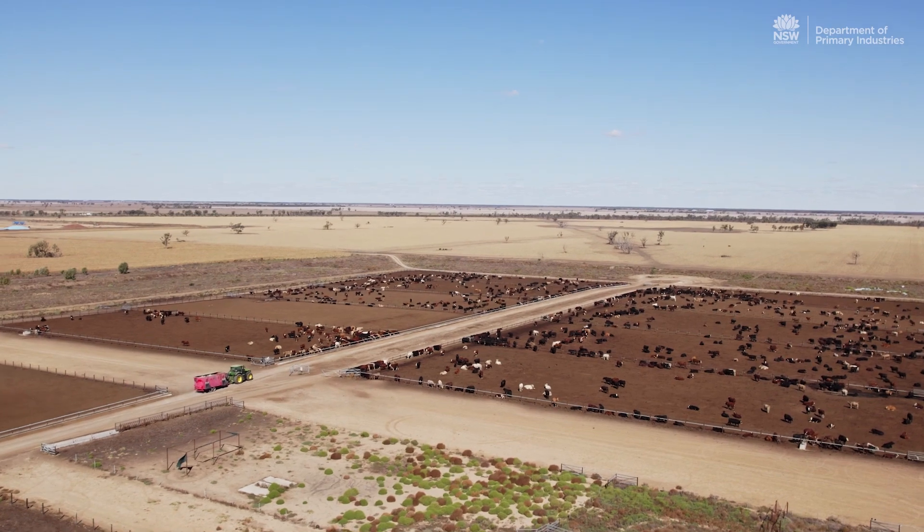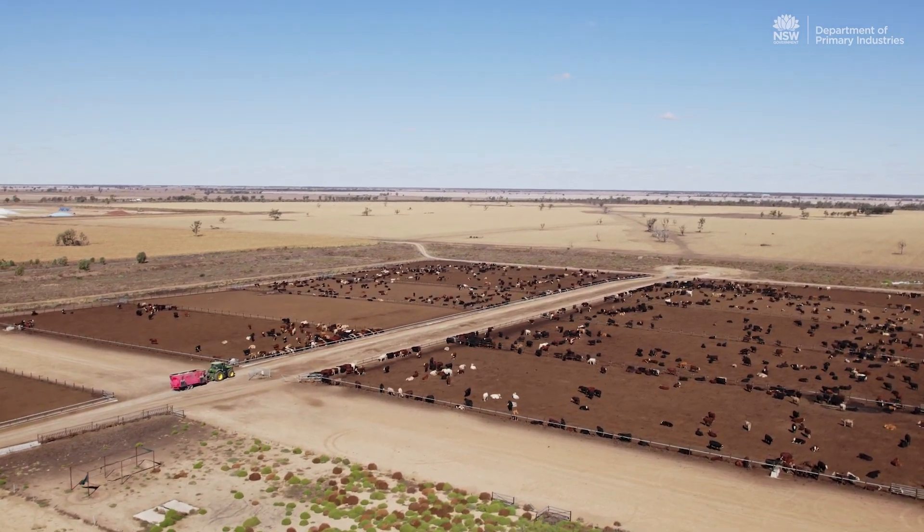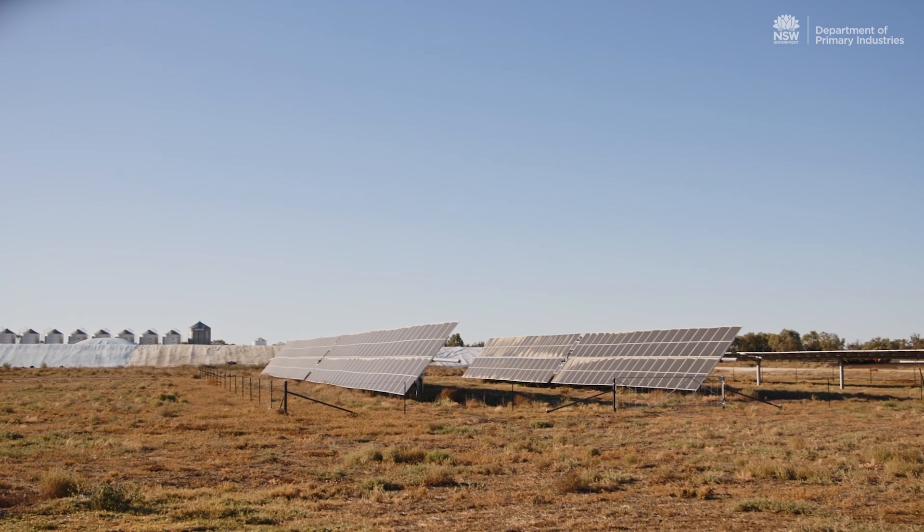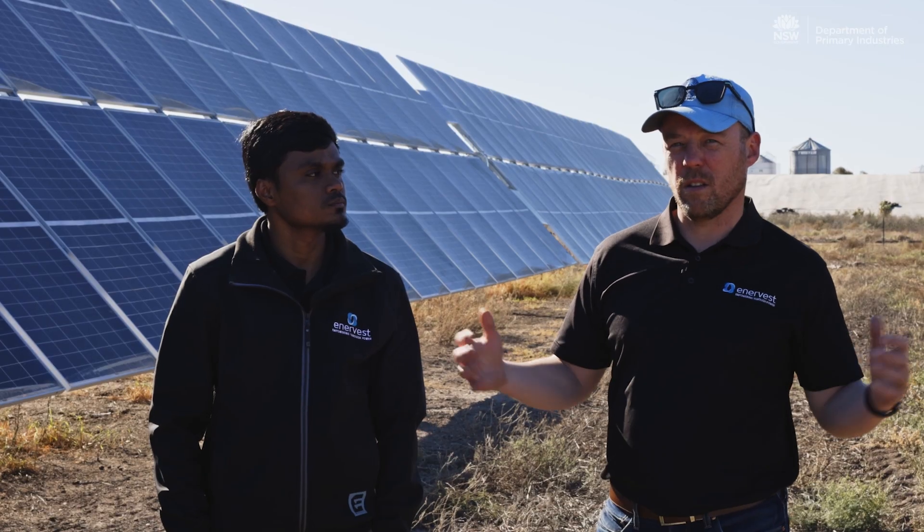There are a lot of limitations in grid-based systems when you try to expand operations, whereas here we've built that capability in. I expect that over time we'll continue to work with Avondale in growing the system as well.